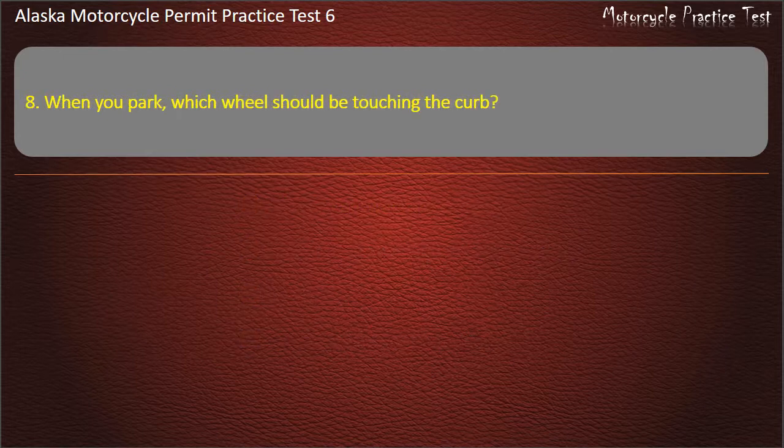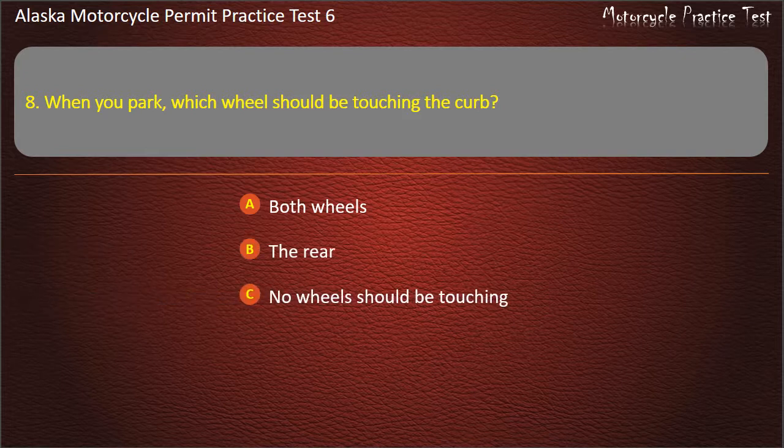Question 8. When you park, which wheels should be touching the curb? Options: Both wheels, The rear, No wheels should be touching, The front. Answer: The rear.